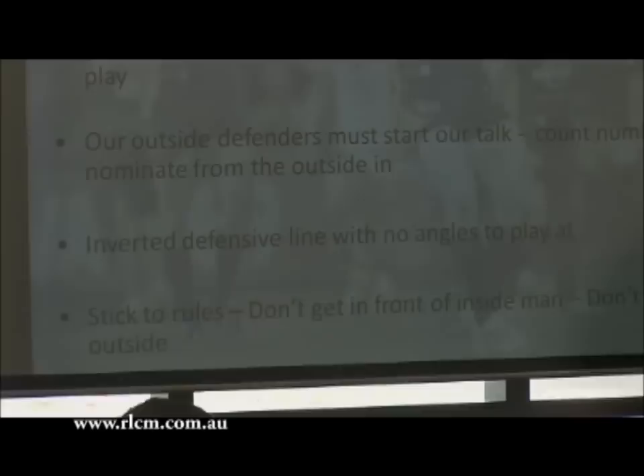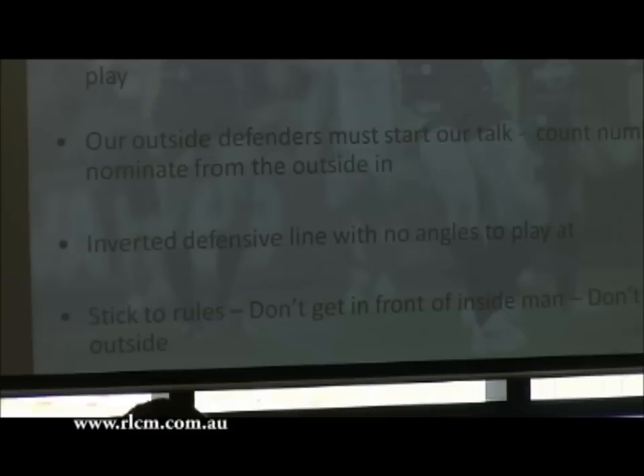Make them play. Outside defenders start our talk, counter numbers. Inverted defensive line - that's what we play. Our guys on the inside dictate our line speed and get our line forward, which means every player outside them from the B out needs to be able to see the defender inside them. If you get in front of the guy inside you, you're going to cause problems. It's imperative that your inside defenders are getting forward and able to get forward really hard.